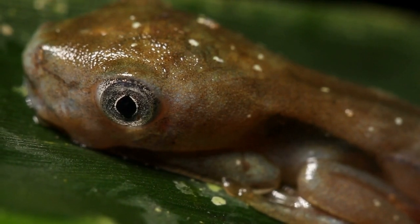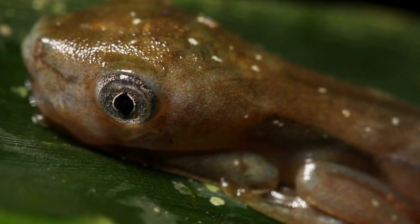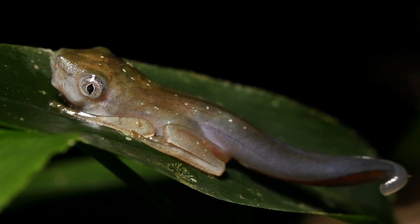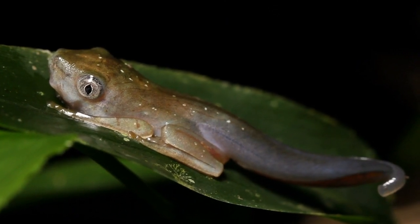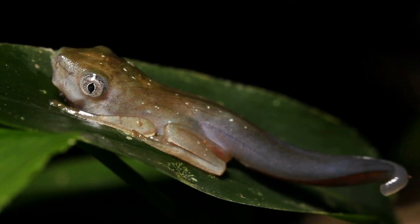Later, the outside gills start to disappear, and legs begin to grow! They become a froglet. They develop lungs and front legs.